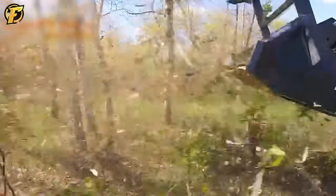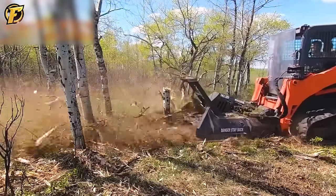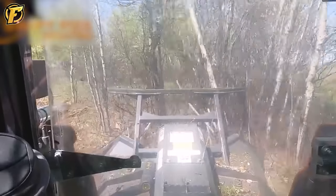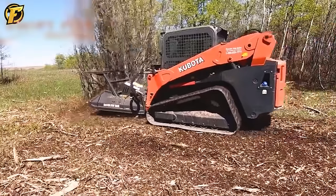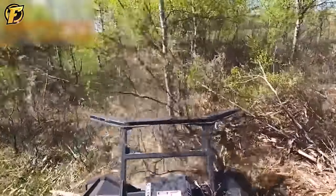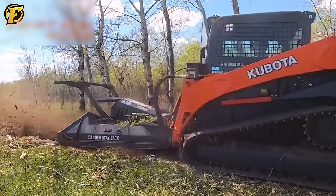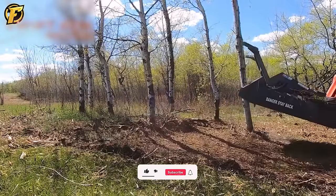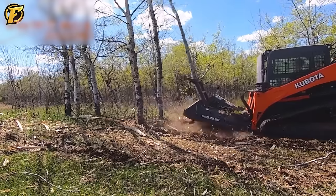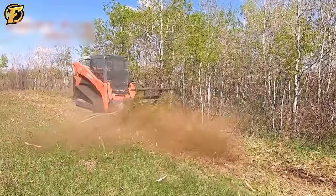The skid steer disc mulcher is a beast in the field of agricultural and construction machinery — a powerful and formidable machine. With a powerful motor and the ability to work at hydraulic flow rates of 32–44 GPM, this machine makes even the most difficult tasks look easy. Equipped with an extremely sharp disc, it can deal with weeds and shrubs quickly, and the disc diameter allows it to cut and shred trees up to 6 meters high. The durability from high-quality discs and quad-co teeth makes it reliable and ideal for any clearance task. The skid steer disc mulcher is a symbol of absolute power and efficiency.